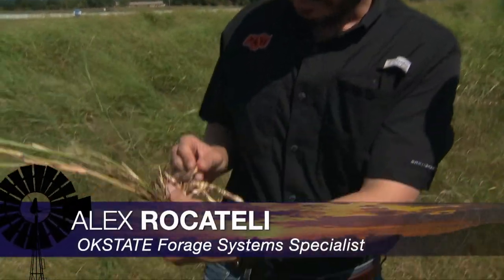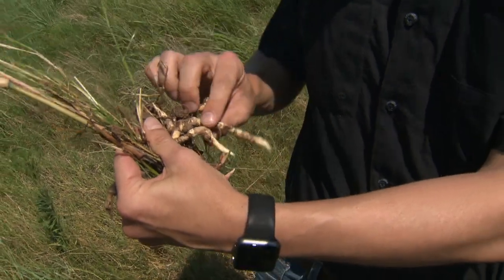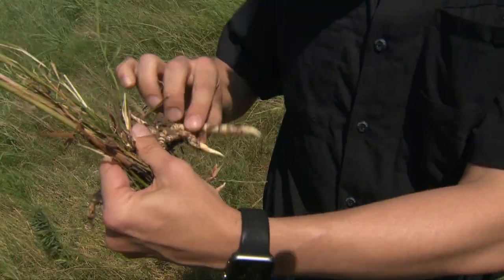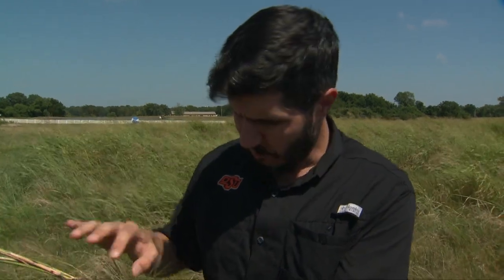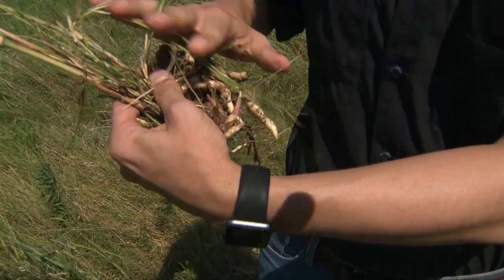I can show you why it's so hard to kill. That's the secret of Johnson grass — it has rhizomes. Other grasses may not have this structure. It's a reserve organ that stays underground in the soil. Any time that you spray something, or you mow or you graze, the plants are going to come back up from new shoots, bringing more stems and leaves. That's why it's so hard to kill.